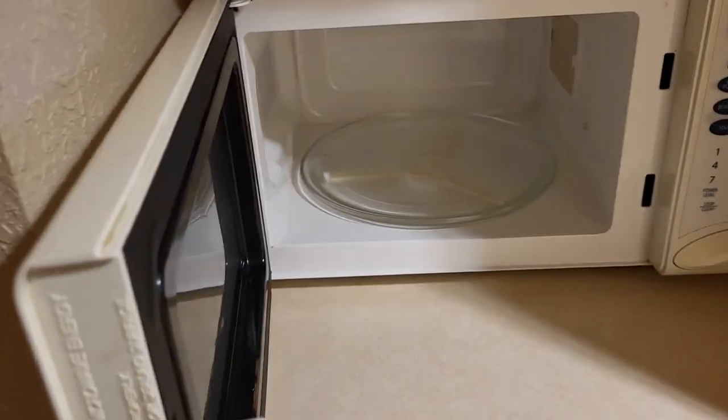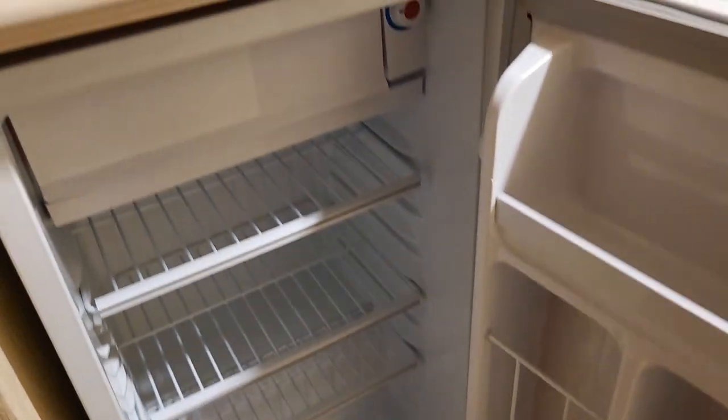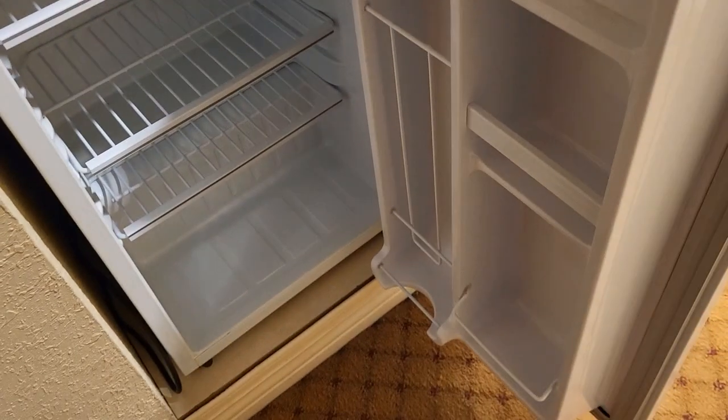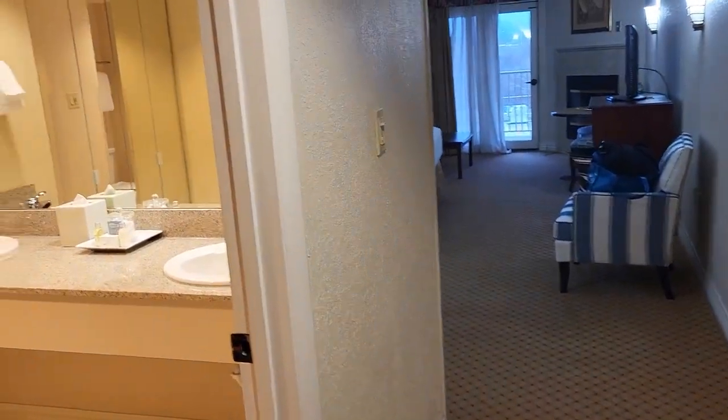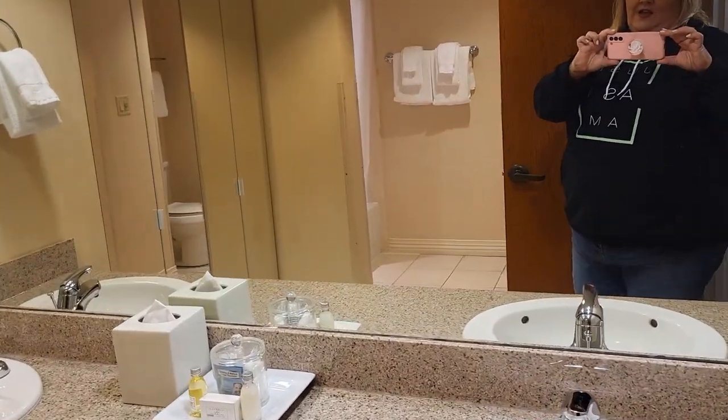Let's check it out — very clean. You have your coffee, a Mr. Coffee machine. You have a little refrigerator down below, also very clean. And then we're going into the bathroom.